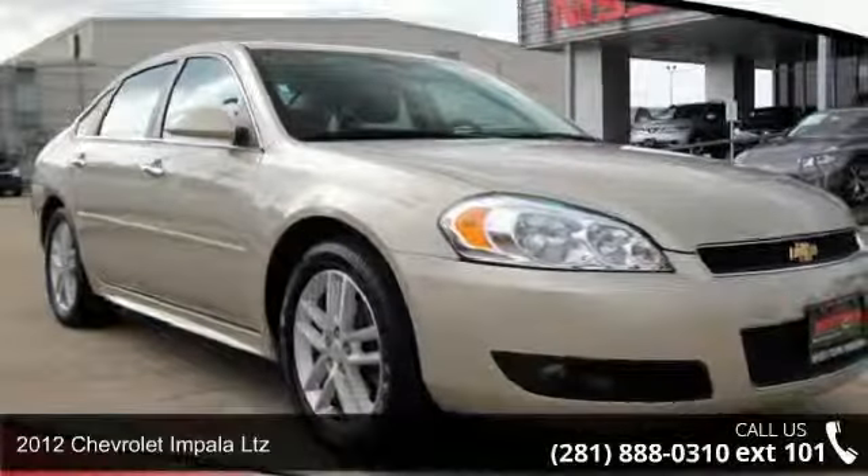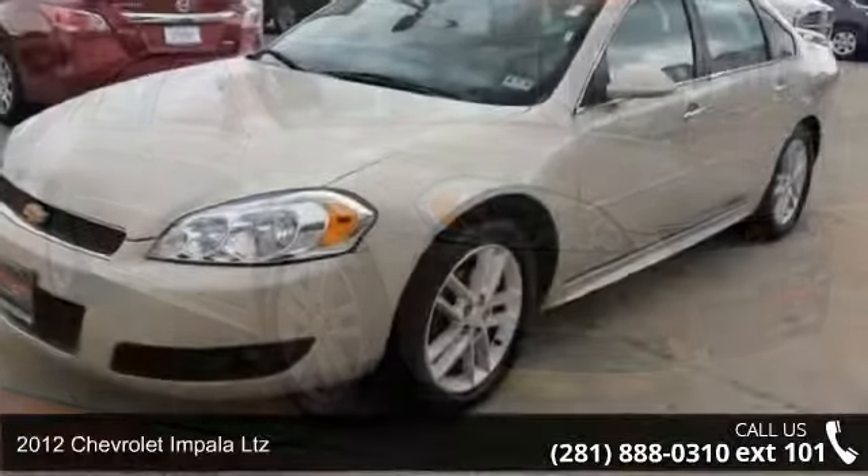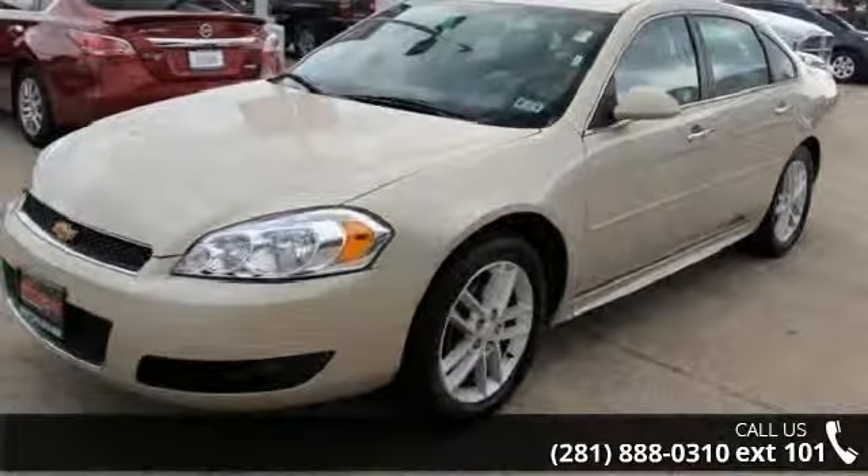Step into the 2012 Chevrolet Impala LTZ. If you are looking for a first-rate auto, this one could be yours today.